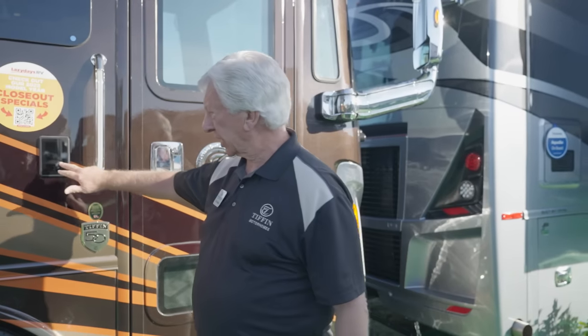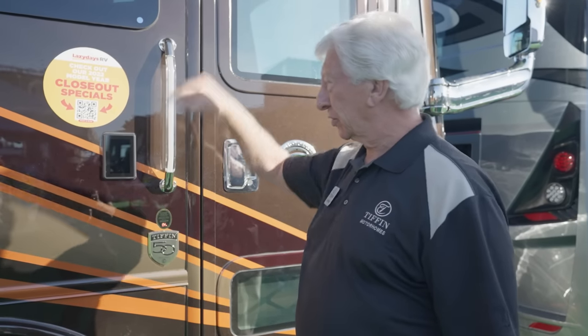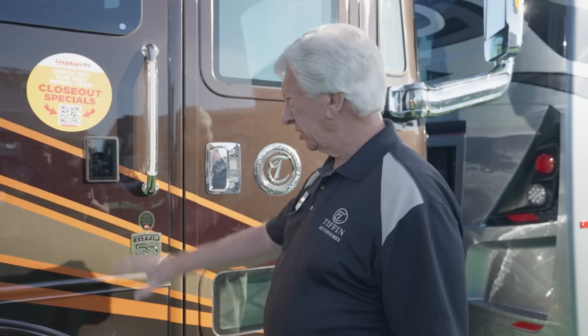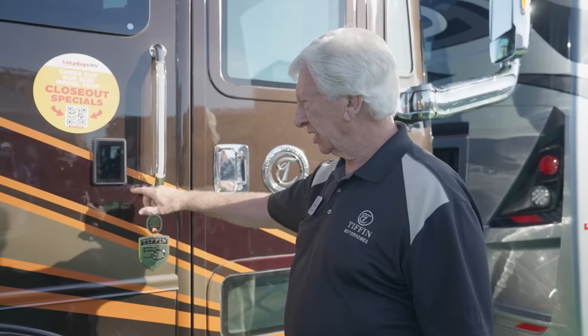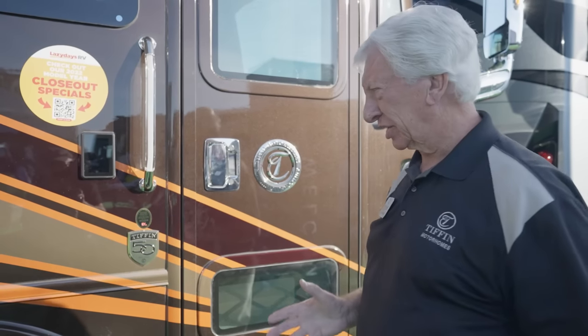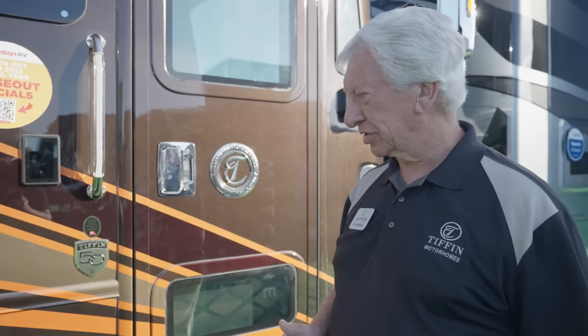We've added a touch pad, and if you know the magic numbers, you can control many things from the outside — all the outside lights, extend the awning over the door, lock or unlock all cargo bays, and lock or unlock the entrance door with a security system. If someone tries to get in after you've set the security, the horn goes off and the front lights flash. It's a great security feature.